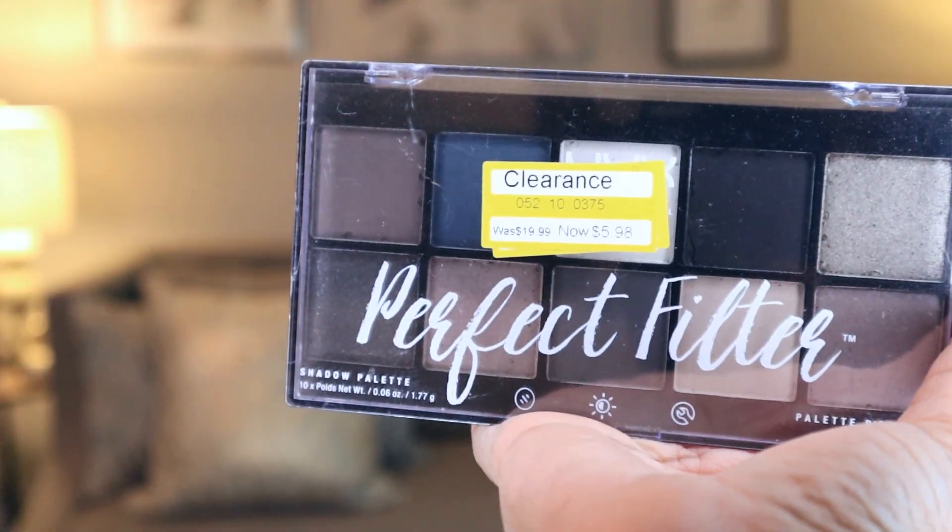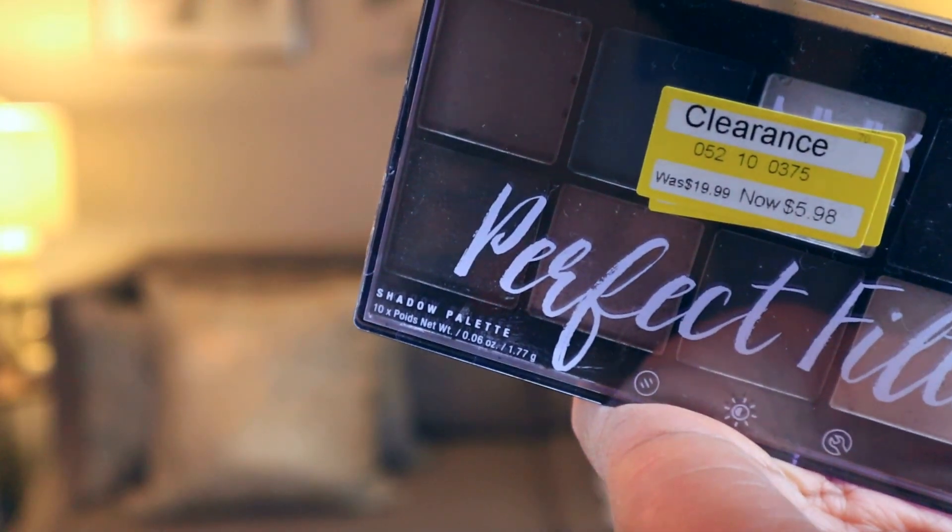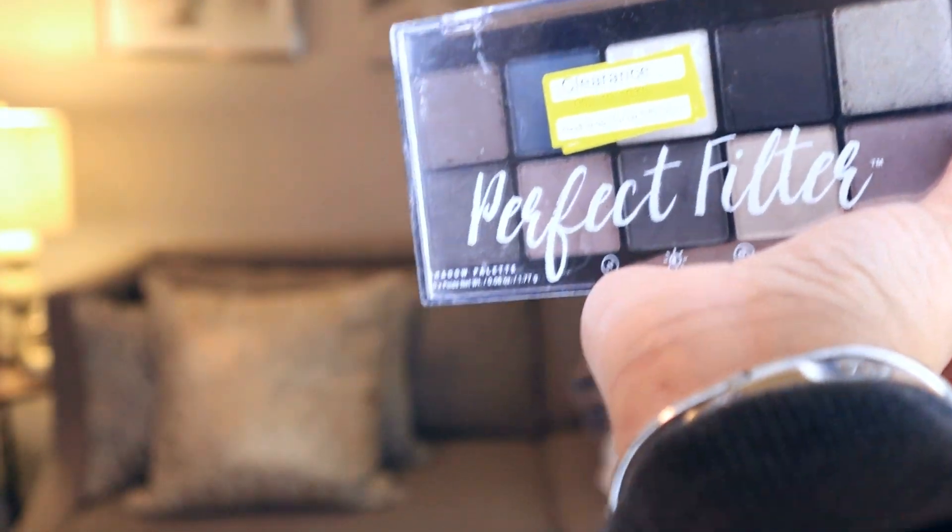The first thing is for you makeup girls. I wear makeup but I don't know how to apply it, so you'll probably never see me apply my makeup — I still apply it like I'm in the 12th grade. Anyway, this palette right here by NYX: this is a 10-color Perfect Filter palette that was regularly $19.99 and it was marked down to $5.98. My oldest daughter is the makeup artist in the family; she does have a YouTube channel and she will be putting this on me, and I will be sharing it with you guys.